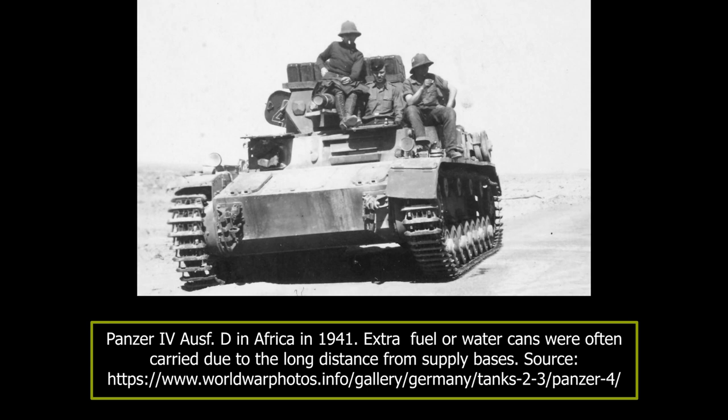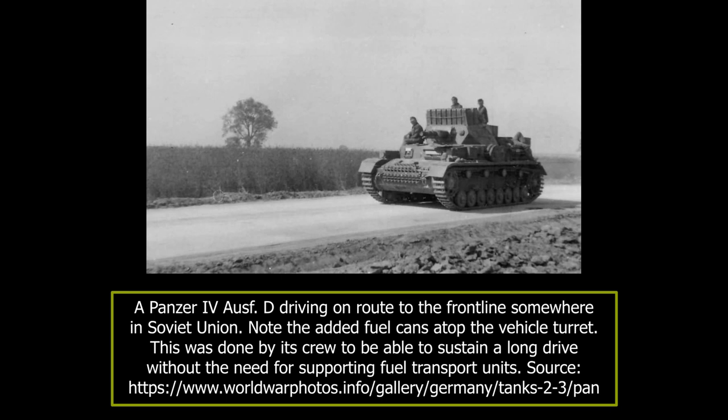The Panzer IV would remain in use nearly up to the war's end. As the numbers began to dwindle, most surviving vehicles would be used as training vehicles. The Panzer IV Aus D chassis would be used for a number of modifications, which include the Munitionsschlepper für Karl-Gerät, Brückenleger, Tauchpanzer, Tropenausführung, and Fahrschulpanzer IV. Different equipment and armament variants were also tested.